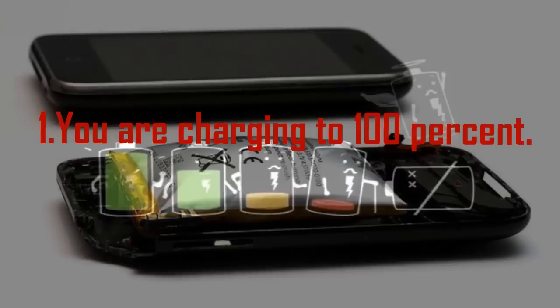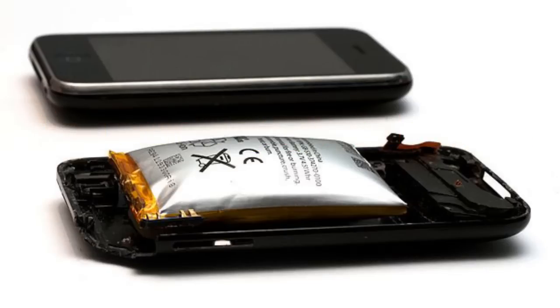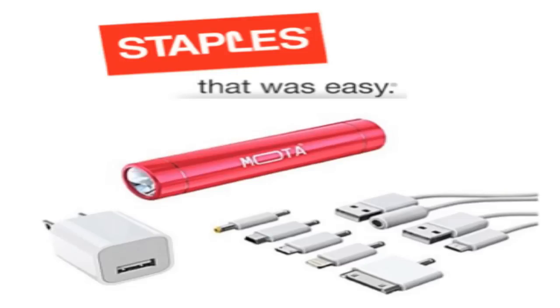Mistake 1: You are charging to 100%. If your palm starts sweating when your battery drops below 90%, you need to chill. Maintaining a full charge is not the most efficient way to keep your phone battery strong. Experts suggest letting your phone coast through the day between 30 and 80% full — that's where it's most comfortable and will run most efficiently. Stop charging it overnight and instead go for shorter, more frequent bursts throughout the day.